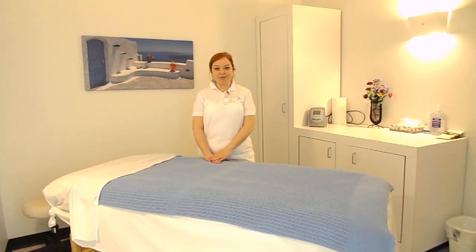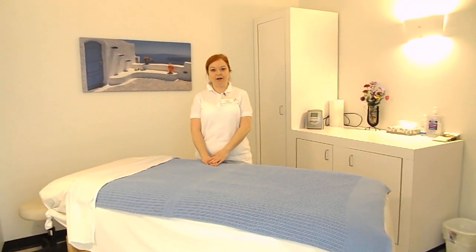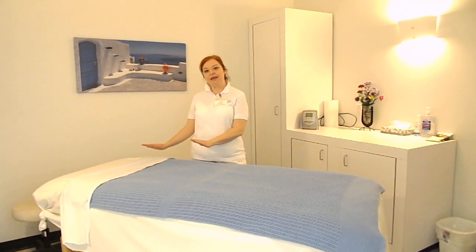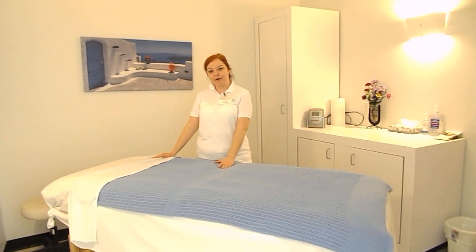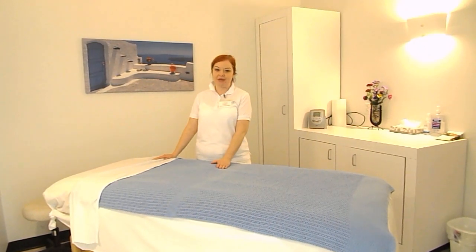Hi, I'm Pauline from Spa Tech in Westboro, and I just want to give you a little tip today on room setup and some things to work on. One of the most important things about a session is making sure that the client feels comfortable in your space.